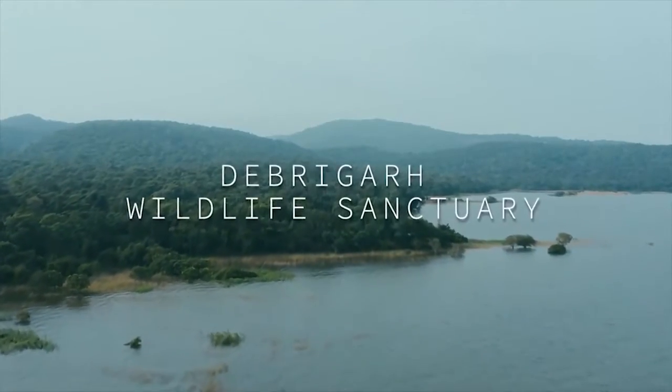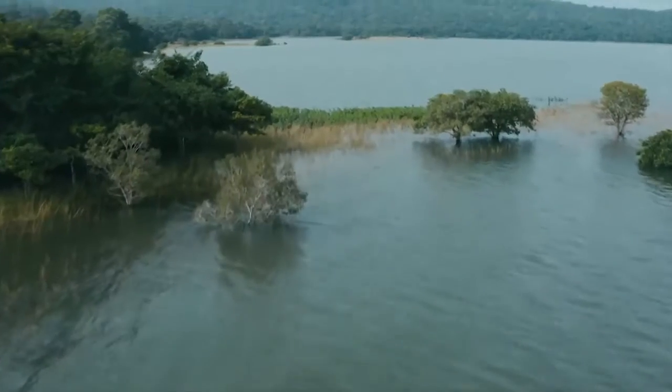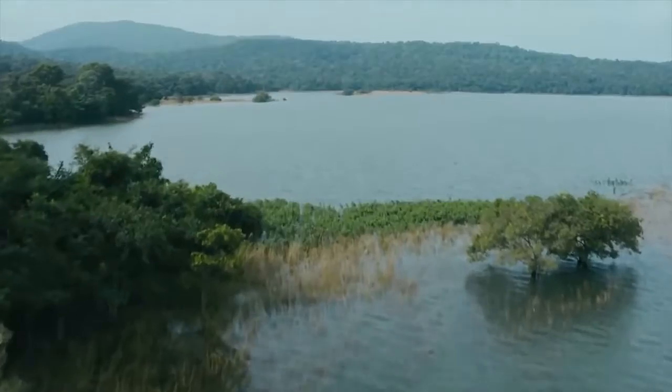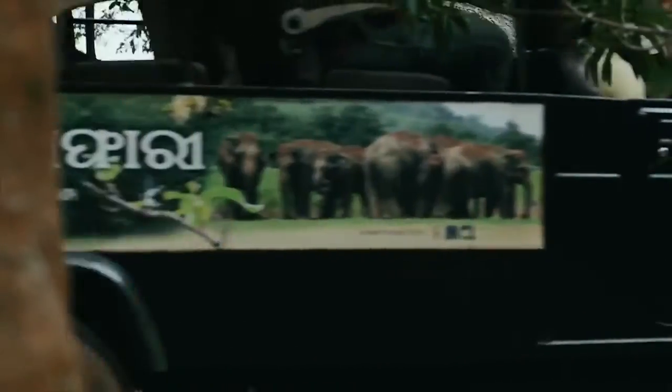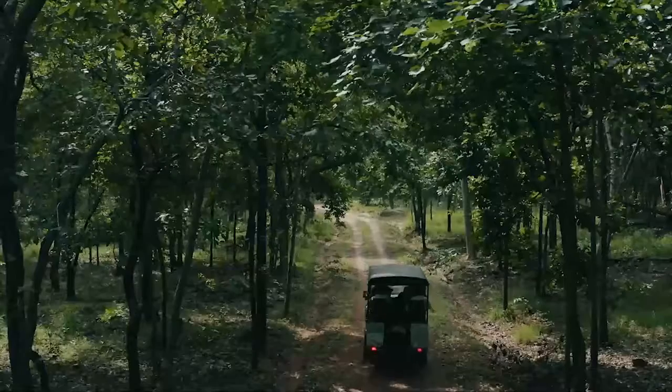Ensconced by the deep waters of the reservoir is Debrigarh Wildlife Sanctuary, an oasis of lush greenery that is full to the brim with frolicking wildlife. A jungle safari experience will leave you in awe of the beauty and diversity on show here.